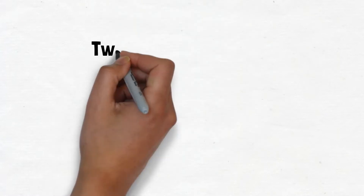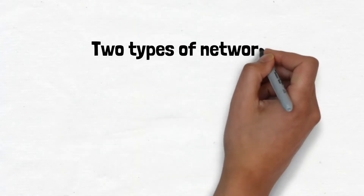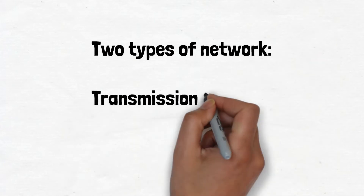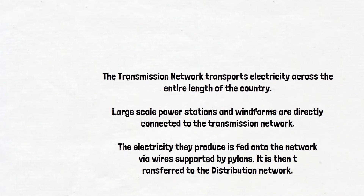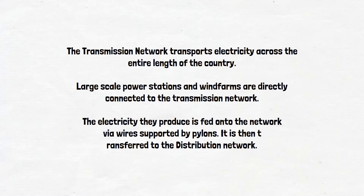There are two different levels of network in the UK: transmission and distribution. The transmission network transports electricity across the entire length of the country. Large-scale power stations and wind farms are directly connected to the transmission network. The electricity they produce is fed onto the network via wires supported by pylons, and is then transferred to the distribution network.